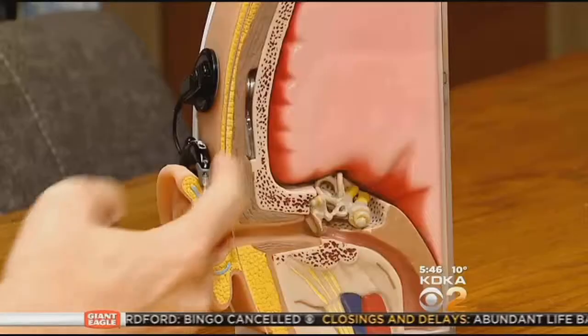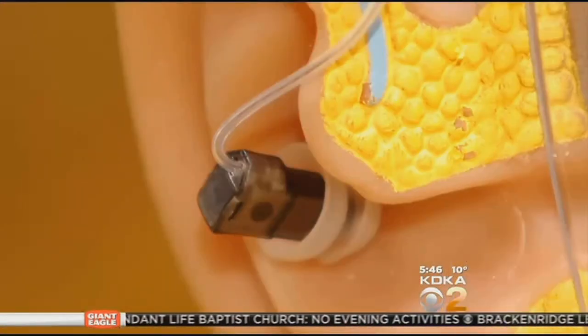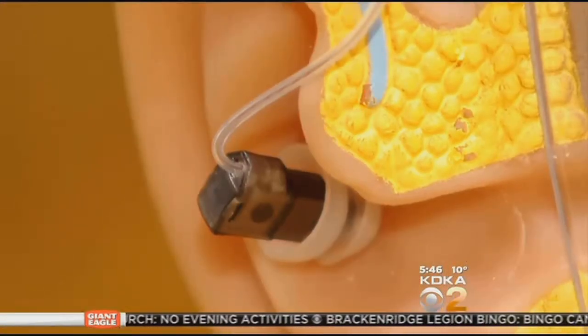Then in spring of 2014, the FDA approved a hybrid — a combination of hearing aid and cochlear implant — a combination that allows for better hearing with background noise and music appreciation.